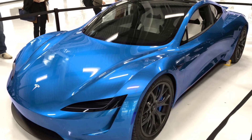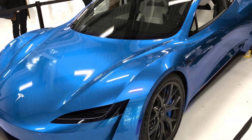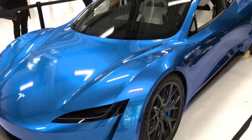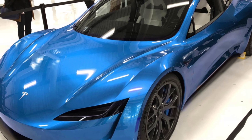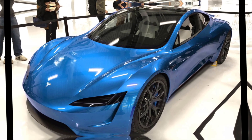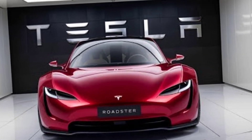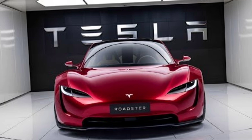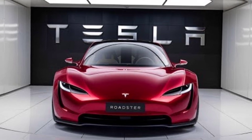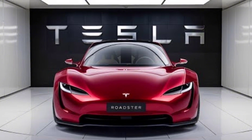Under the hood — or should we say under the chassis — the Roadster packs a tri-motor setup, one in the front and two at the rear, delivering a mind-blowing 0 to 60 miles per hour in just 1.9 seconds. That's hypercar territory, and with a top speed of over 250 miles per hour, this electric beast is one of the fastest cars ever built. But it's not just about speed — the Roadster offers an incredible range of up to 620 miles on a single charge, making it a long-distance champion as well.